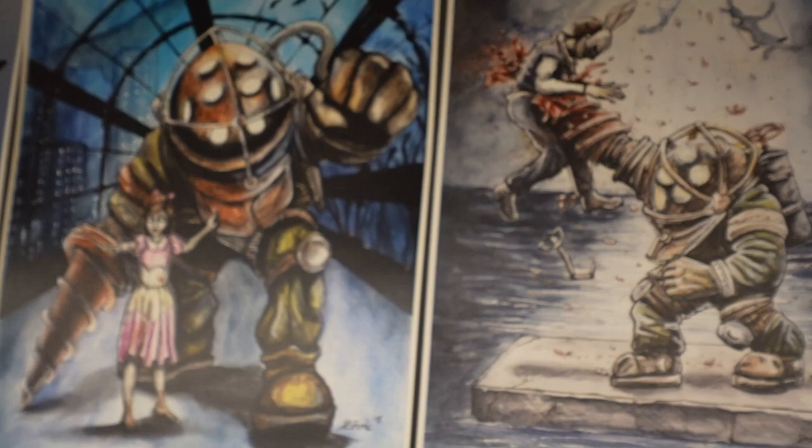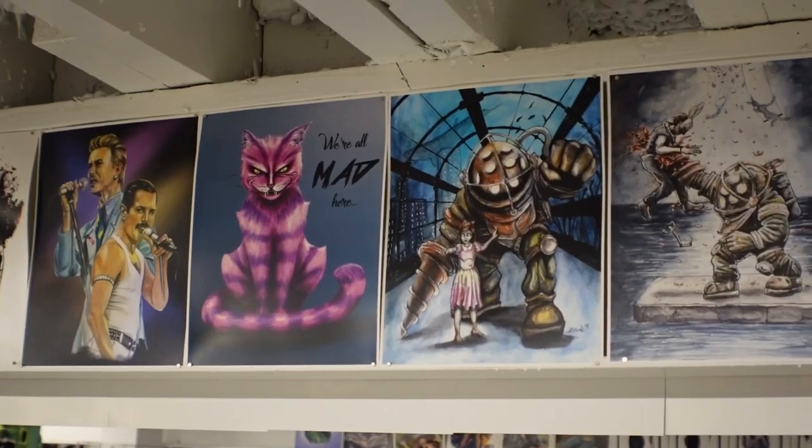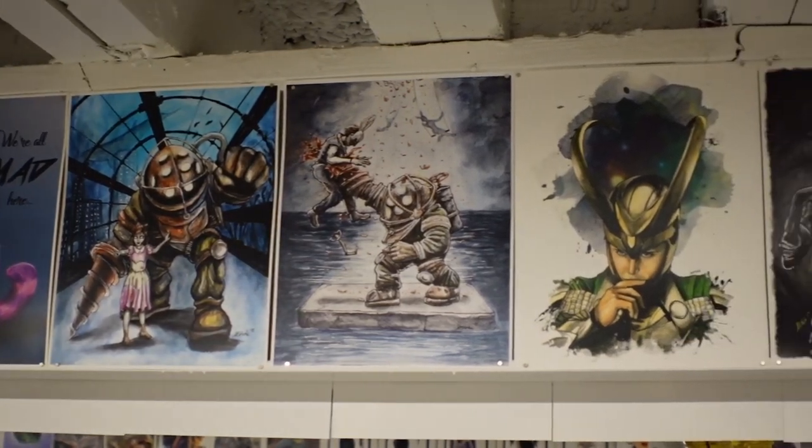We basically focus on comics and toys, but we get a lot of overflow and crossover of other pop culture items like posters. We support local artists, so we have a lot of art prints. But mainly the comics and toys is what people come here for.